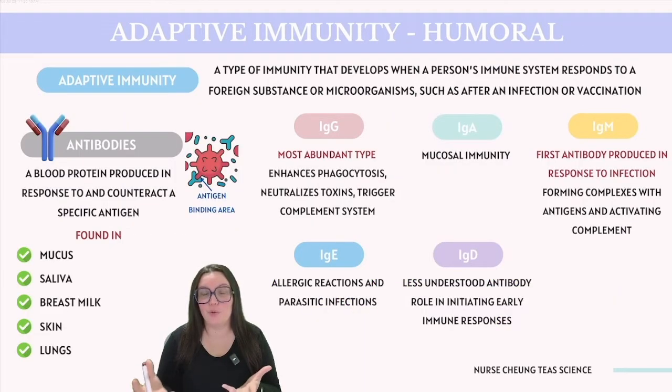So what exactly unfolds during the humoral immune response? Going back to our scenario where a macrophage engulfs a pathogen and presents a piece of the pathogen's antigen on its surface — this macrophage then interacts with a helper T-cell, which in turn can activate a specific type of white blood cell known as a B-cell. B-cells have the capability to produce substances known as antibodies, which are predominantly found in the blood but also in mucus, saliva, and breast milk, among other fluids.